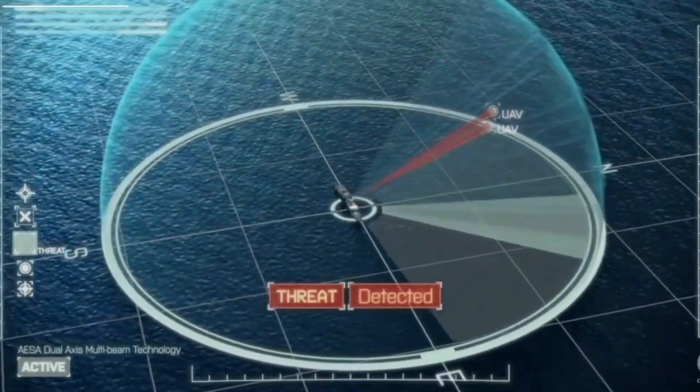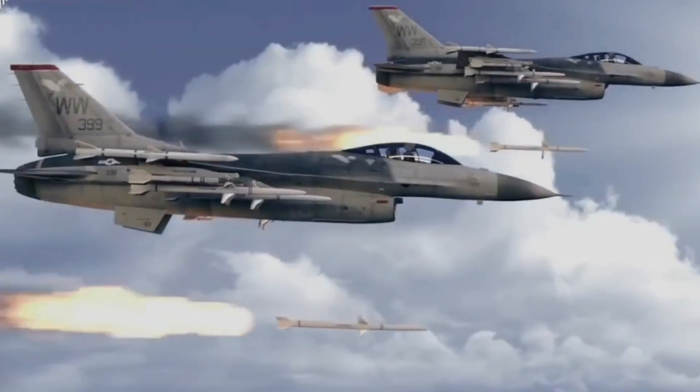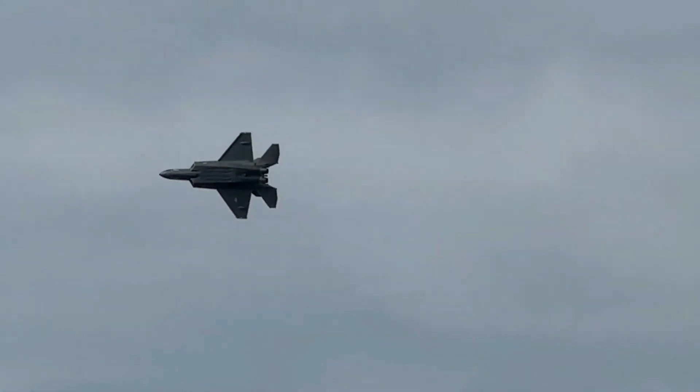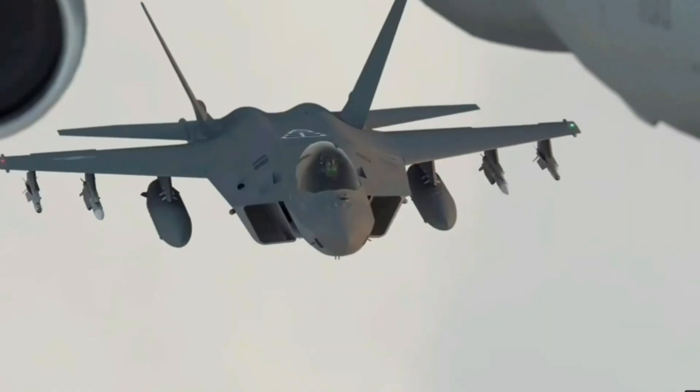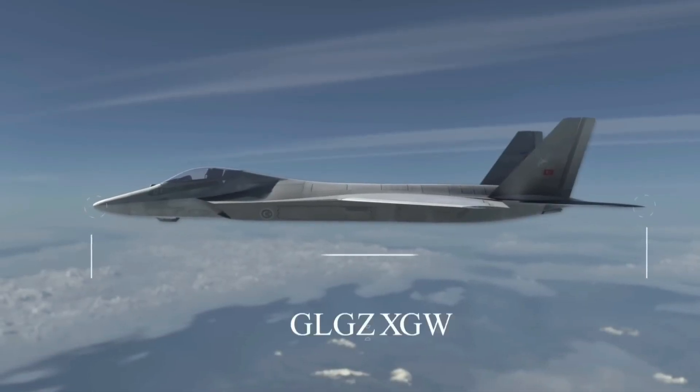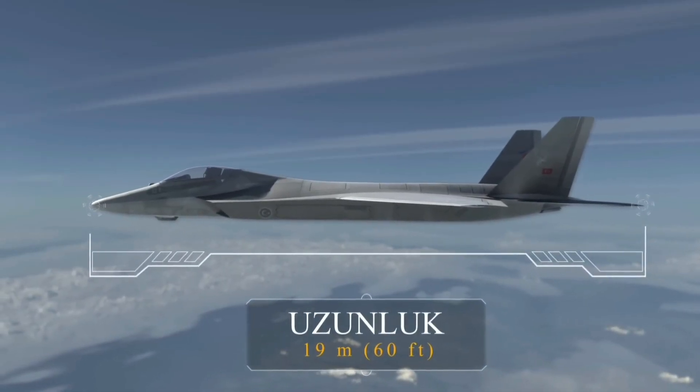The KF-21 Boromae project, also known as the Korean Fighter Experimental, KF-X, began in 2001 as South Korea aimed to develop an indigenous fighter jet to reduce reliance on foreign-made aircraft.